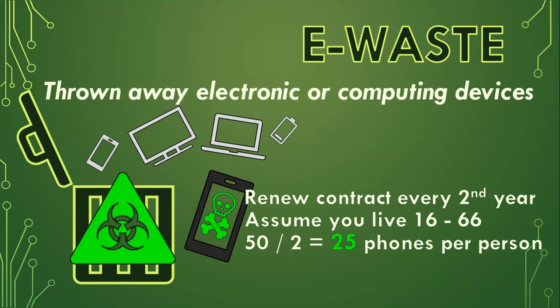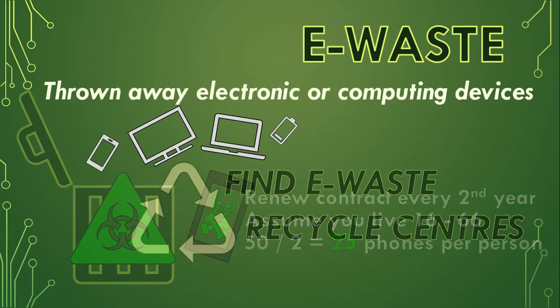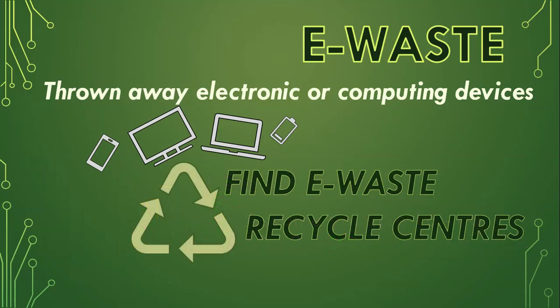It is much better to recycle old devices and find places that will discard your devices safely. So look around for e-waste recycling centers — often near computer shops or at shopping centers — that will make sure your old electronics don't hurt our environment.